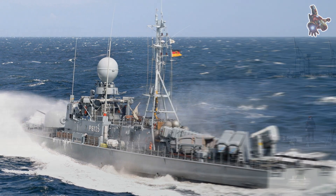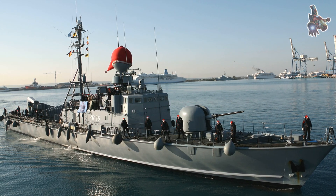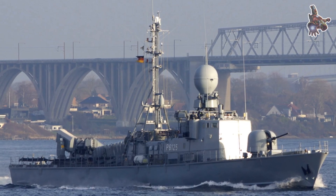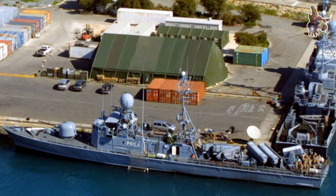For a warship, this was remarkable speed, and it allowed the Puma to strike quickly and then disappear before the enemy could react. Her range was also impressive, reaching about 2,600 nautical miles at 16 knots, giving her the endurance needed for extended patrols.